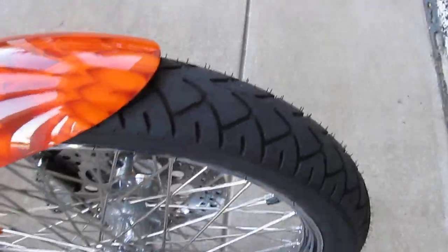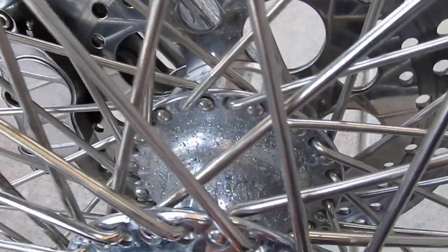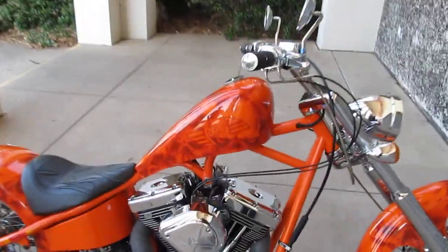It looks like it's got some brand new tires. There's a little bit of pitting on the inside of this hub — I don't know if you can see it in this video — but overall the bike looks good. The paint job is sick, it's kind of a skull paint job.